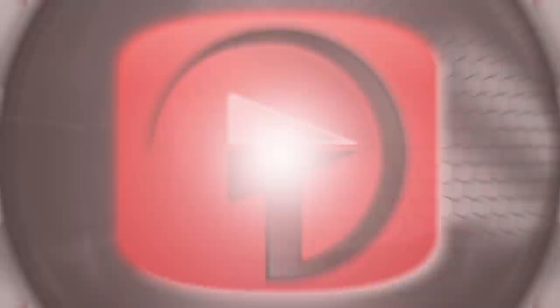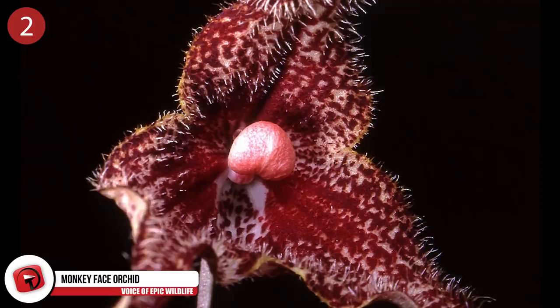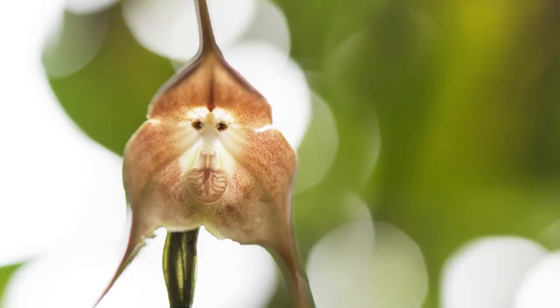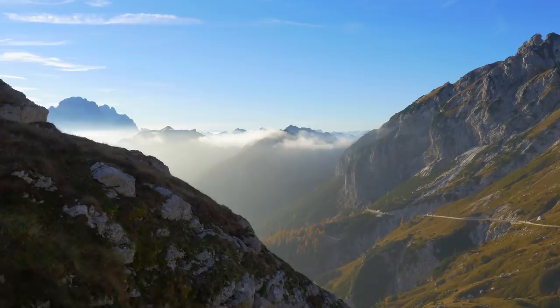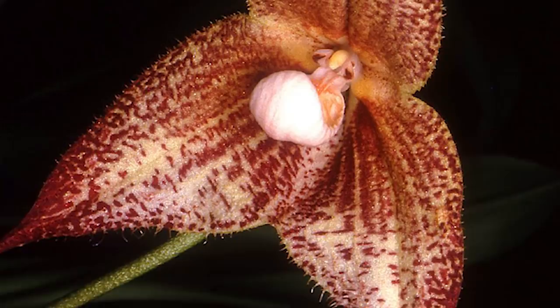Number 2: Monkey Face Orchid. Its scientific name is almost as intriguing as the plant itself — Dracula simia is one of 118 species belonging to the orchid genus Dracula. The name literally means little dragon and is a reference to the fictional Count Dracula. Some species have a blood-red coloration and display long spurs resembling vampire fangs. The orchid also resembles a monkey's face. Found in mountainous regions of Ecuador, Peru and Colombia, they bloom all year round and smell like ripe oranges.